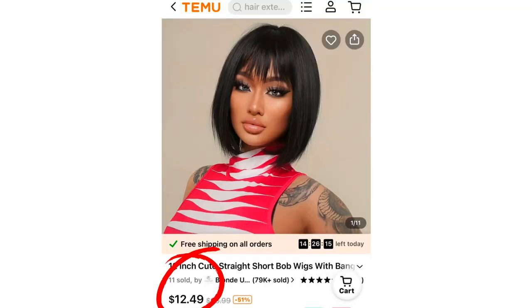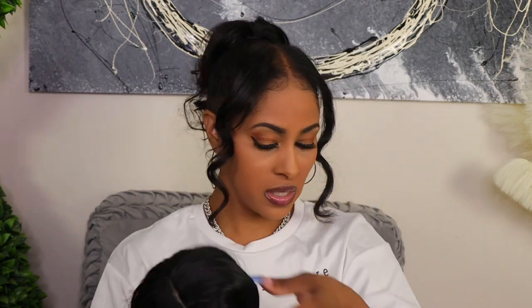I saw this cute 12-inch bob wig — something I'd wear to the store, carpool, pick the kids up, or maybe go to the gym. It was so affordable and inexpensive that I was like, let me just try it. It looks cute.